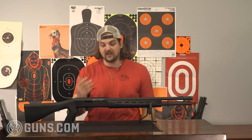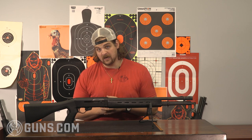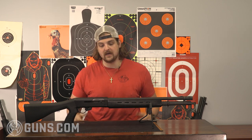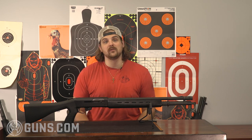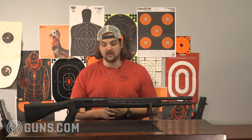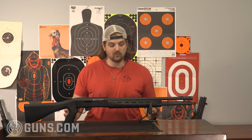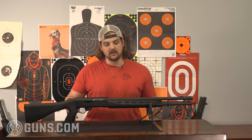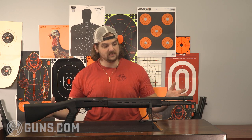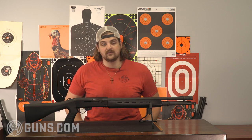Both the SPAS-12 and the LAW-12 ceased importation into the United States in 1989 and 1994 under the bills passed during that time, so it's been well over 30 years for one and coming up on 30 years for the other. They're no longer manufactured — a rare find that's drying up on the market, so something cool to see that you wouldn't necessarily get to look at in a regular circumstance.